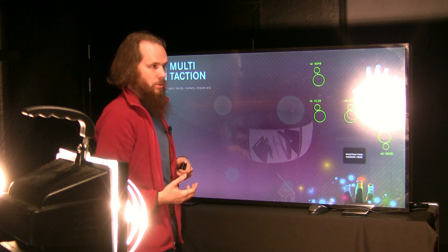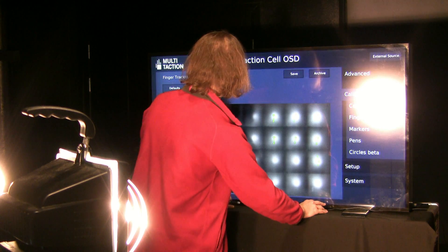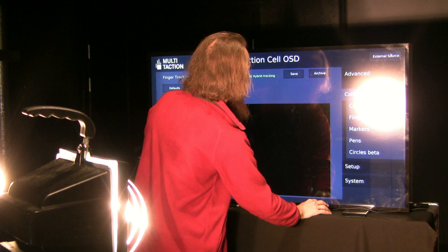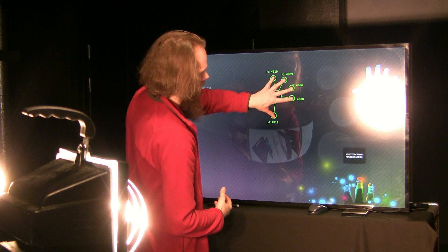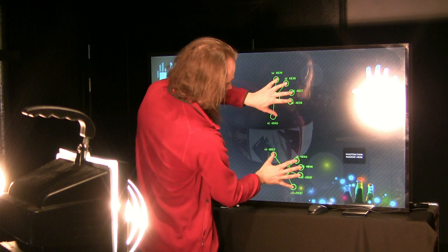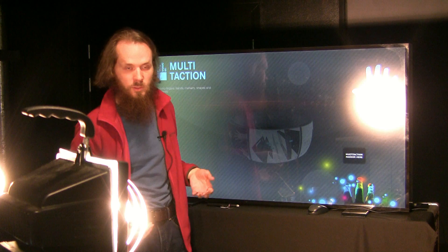For this kind of situation we have developed technology called hybrid tracking, which I will enable now. The way that hybrid tracking works is it combines information from internal infrared light and external infrared light. Here you can see the tracking works pretty nicely and we still have 600 watts of high power halogen light falling on the screen.